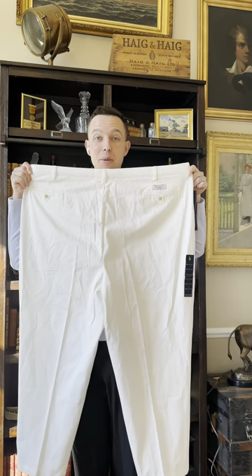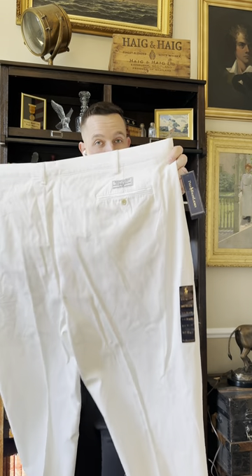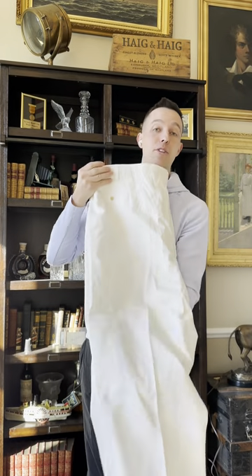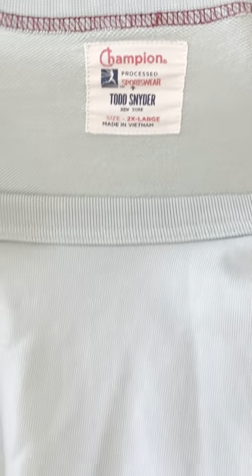When it comes to clothes, the bigger the better, especially with men's. Polo Ralph Lauren, new with tags — huge. These will bring about $35.